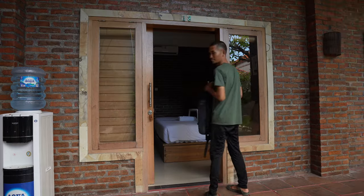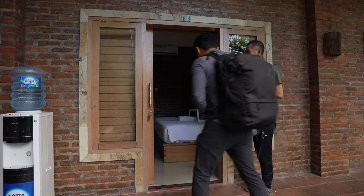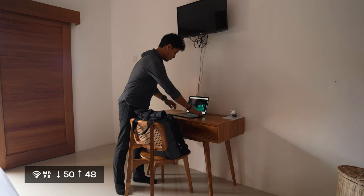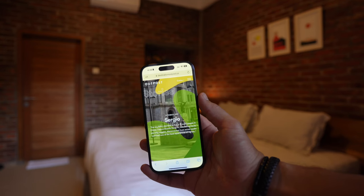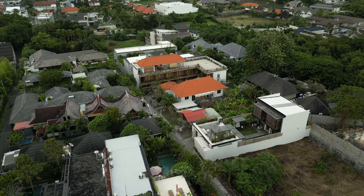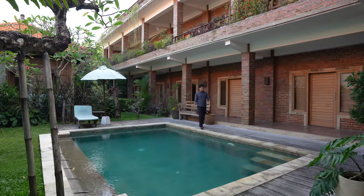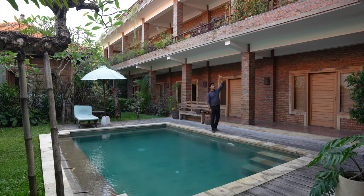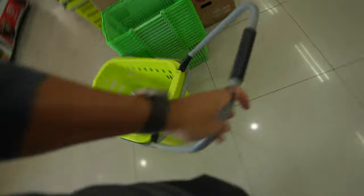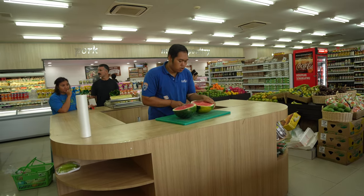I just made it to Bali, Canggu specifically. There are a lot of villas to rent, but this time I'm staying at Outpost co-living — a network of co-living, co-working, and social spaces for creative and digital nomads. I know Outpost from the last time I was here and they even featured me on their blog. We have a pool right in front of my room, three floors, 18 rooms, and a shared kitchen on the rooftop. I'm going to the nearby Festive Supermarket to grab some basics.